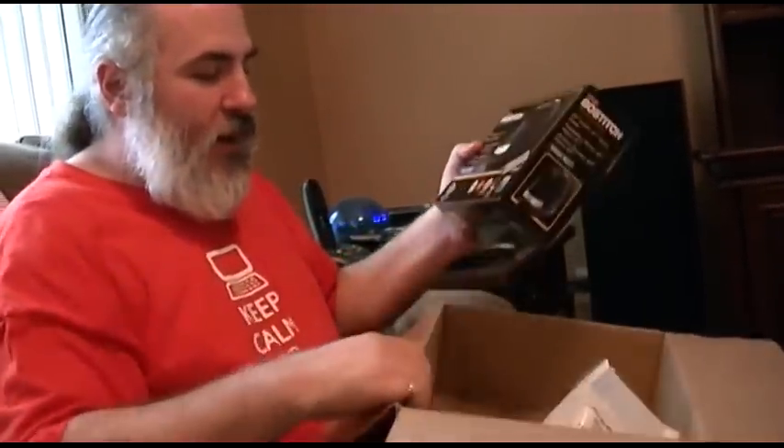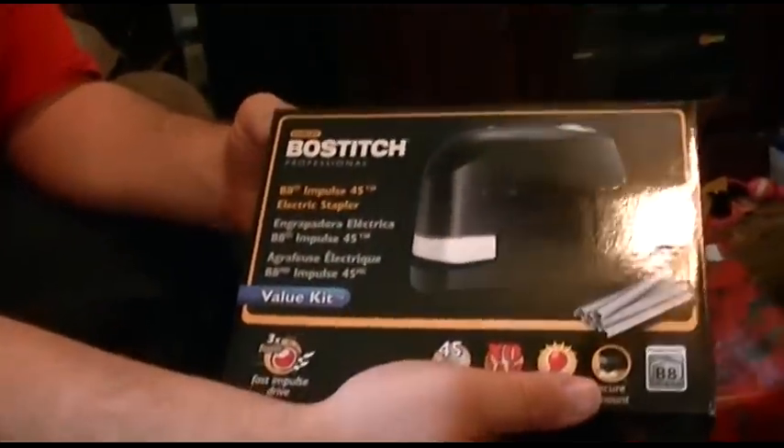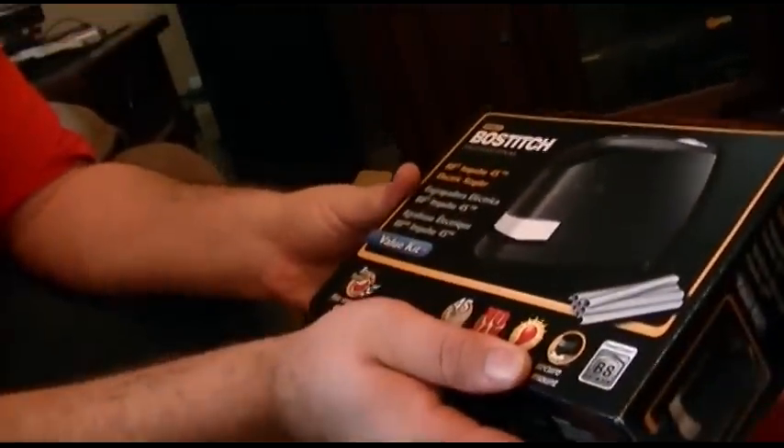My electric stapler — I wanted that for a long time. This is the best electric stapler you can get. It's awesome. You just put a piece of paper in there and it's ka-pow, done! It'll staple up to 45 pages at a time. Wow, that's good. That is awesome. There should be some staples somewhere to go with it, but let's see what else we got.